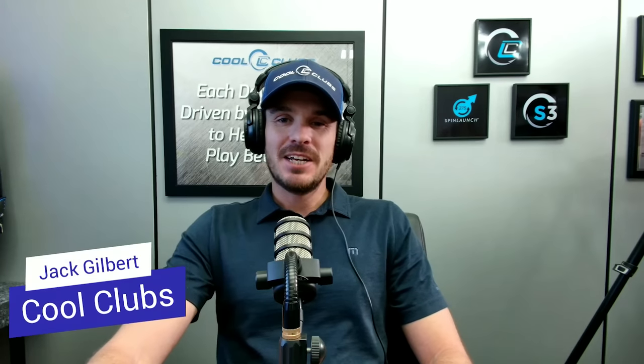Welcome back to Cool Clubs Headquarters here in Scottsdale. Today we are joined by CEO and founder Mark Timms, and we're lucky enough to have Drew Mahold here from Second Swing. Yeah, it's been great to be here. Thank you guys for allowing us to jump in and see what you're all about, especially the robot testing. Got to go see that at Sunridge today — that was awesome to see.